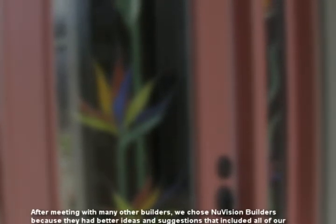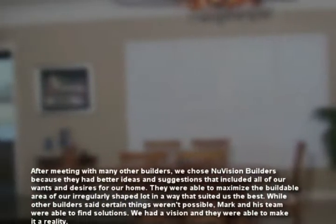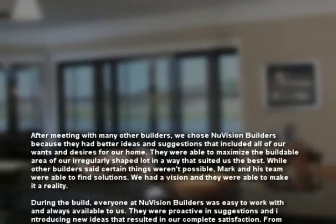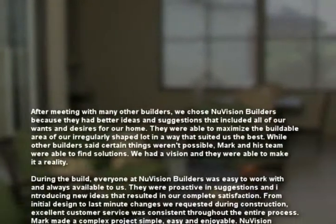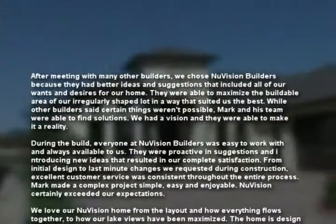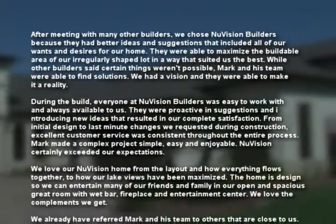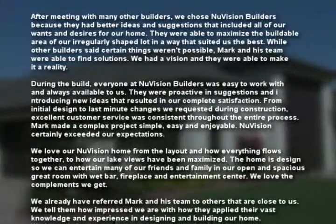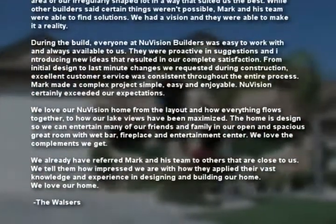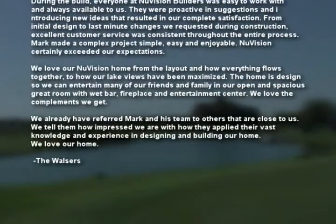After meeting with many other builders, we chose New Vision Builders because they had better ideas and suggestions that included all of our wants and desires for our home. They were able to maximize the buildable area of our irregularly shaped lot in a way that suited us the best. While other builders said certain things weren't possible, Mark and his team were able to find solutions. We had a vision and they were able to make it a reality. During the build, everyone at New Vision Builders was easy to work with and always available to us. They were proactive in suggestions and introducing new ideas that resulted in our complete satisfaction. Mark made a complex project simple, easy, and enjoyable. New Vision certainly exceeded our expectations.